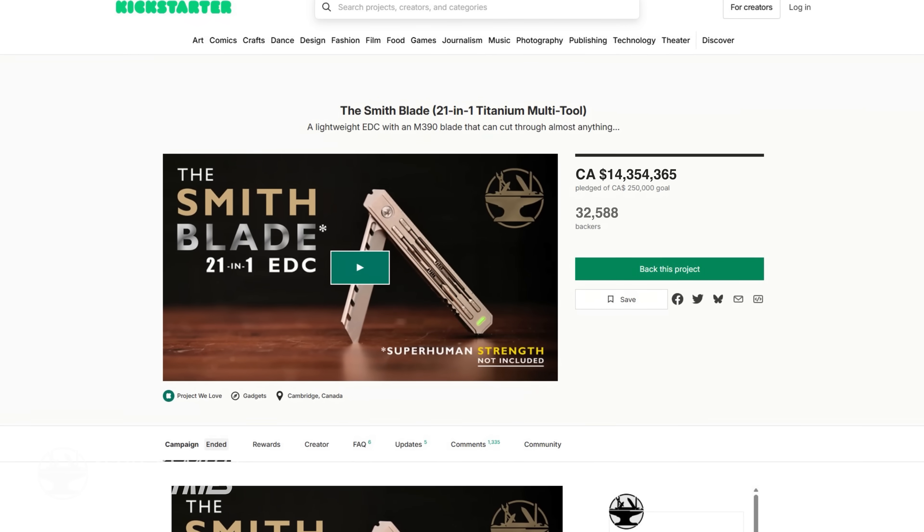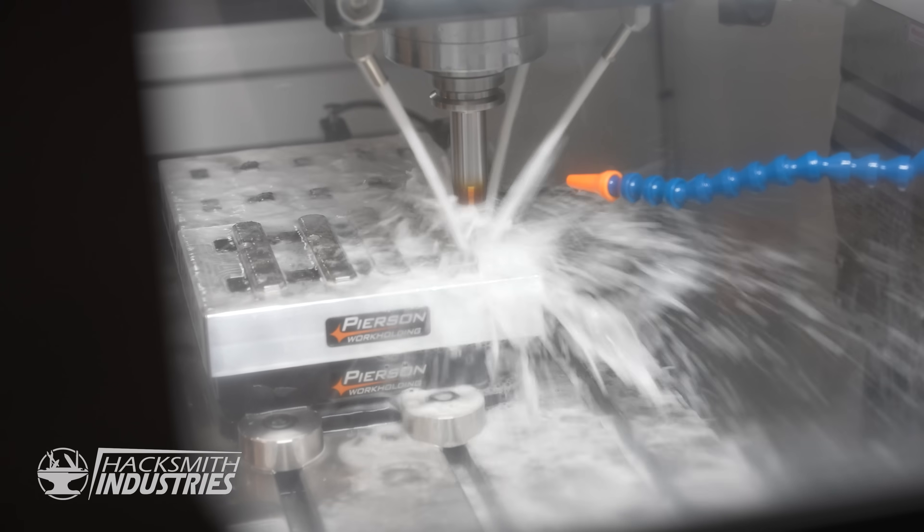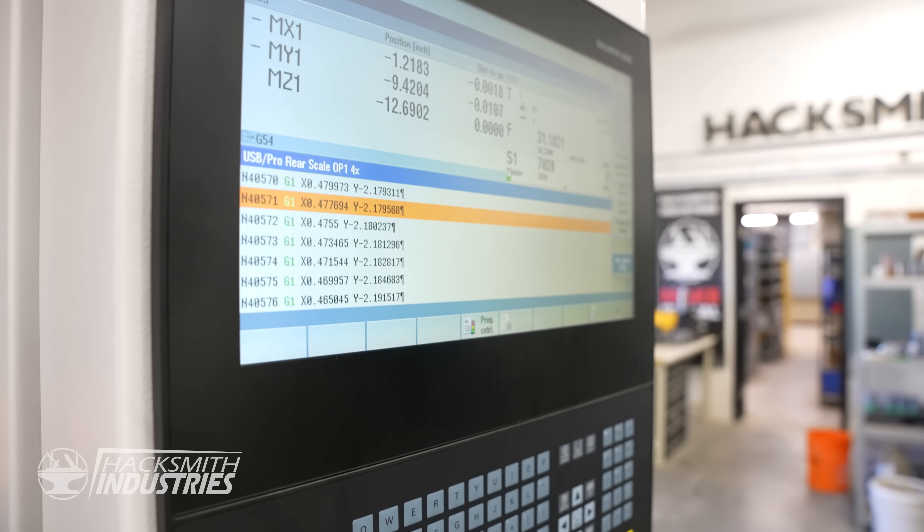Hey everyone, our Kickstarter has blown past our expectations and I can't thank you enough. Because of your support we're able to level up the shop — new gear, new tools, new machines to bring the Smithblade to life.